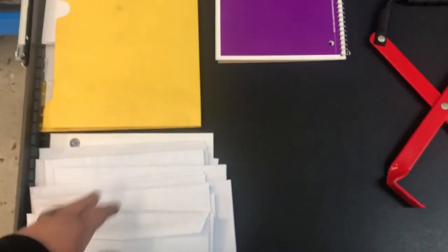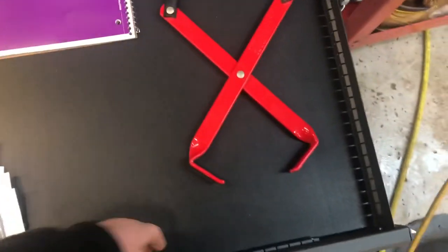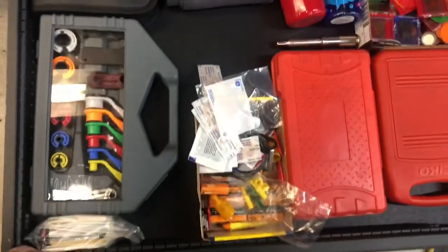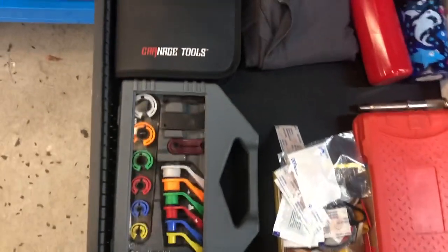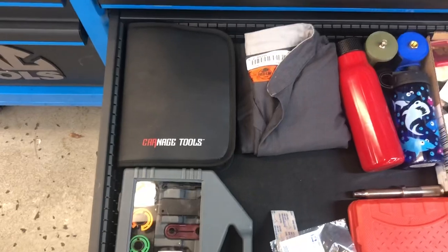This big drawer is kind of a paperwork drawer — paycheck stubs, receipts from tool guys, paper if I need it, and my battery puller. You could call this special tools. Fuel line, oil lines — this is my battery jump pack that I bought from Carnage.